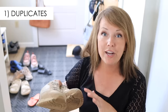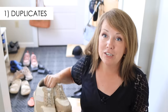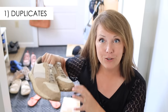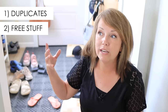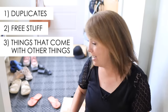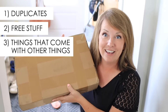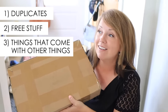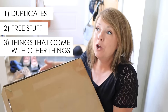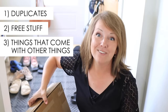The first type is duplicates — meaning you bought a new pair of shoes but didn't get rid of the old ones. These are my old garden shoes; I bought a new pair and haven't worn these in almost a year, so they need to go. Then there's free stuff, like hotel shampoos and extra condiment packets from restaurants. And finally, things we did not ask for — like this box of trampoline accessories. Our trampoline doesn't need accessories; we didn't ask for them, but they came with something else.